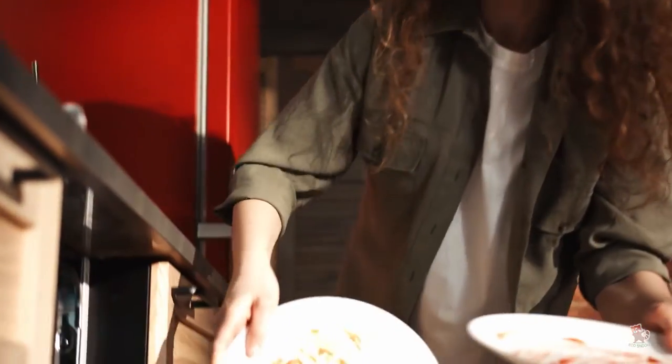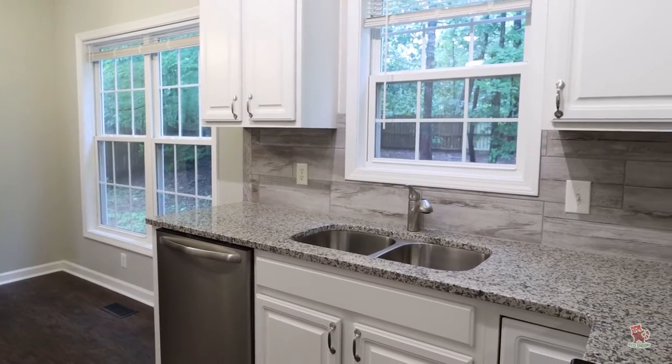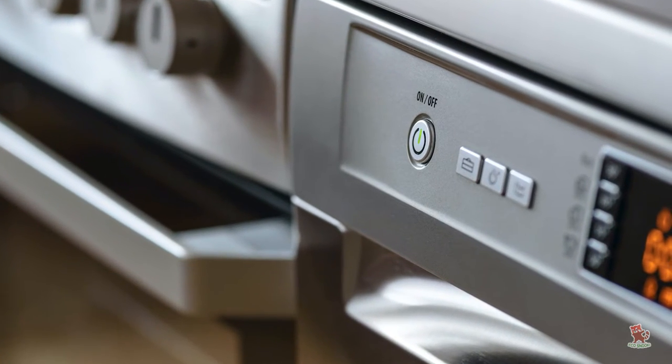If the dishwasher in your home has been in use since 2011 or earlier, it's time for a change. Dishwashers that are more than 10 years old waste as much as 50 percent more water and energy than newer models.